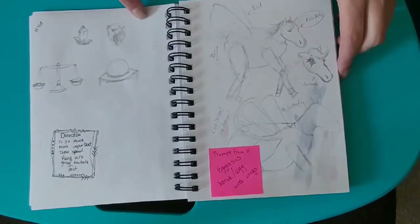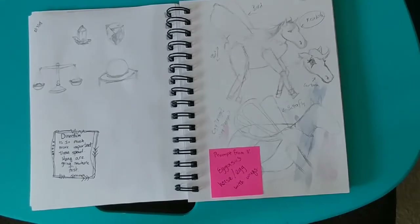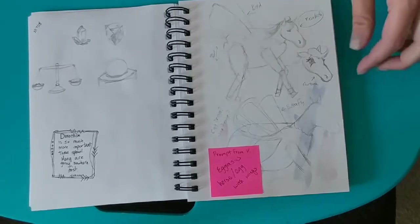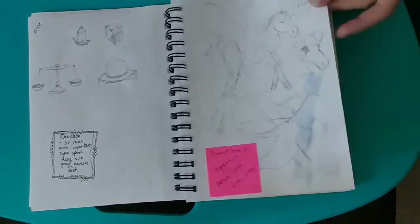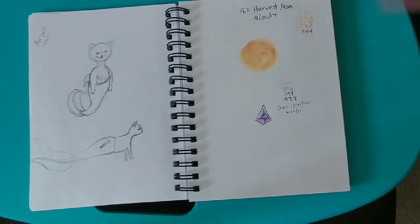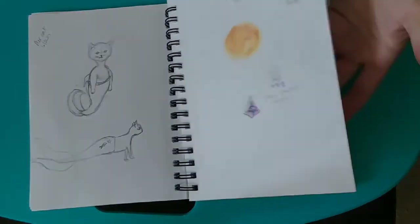More practices for another drawing later on. And then a friend of mine challenged me to draw an eggasus, which is a pegasus in an egg. The completed version of this is in a different sketchbook.